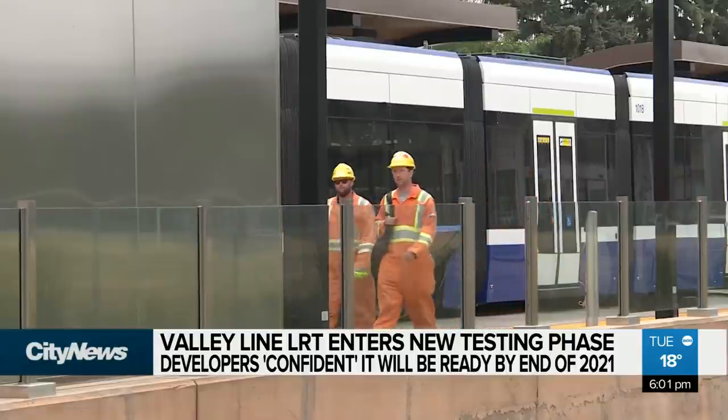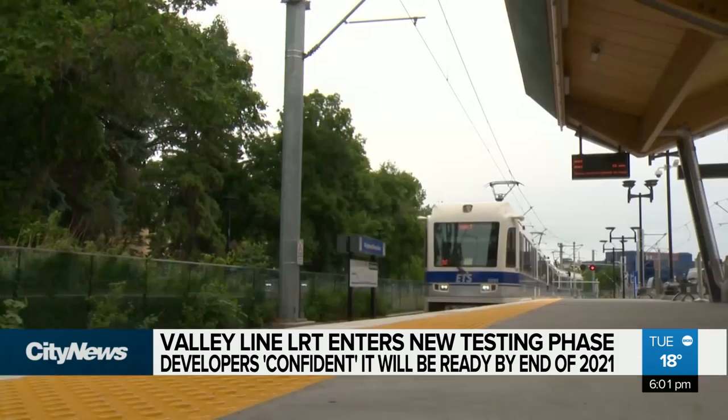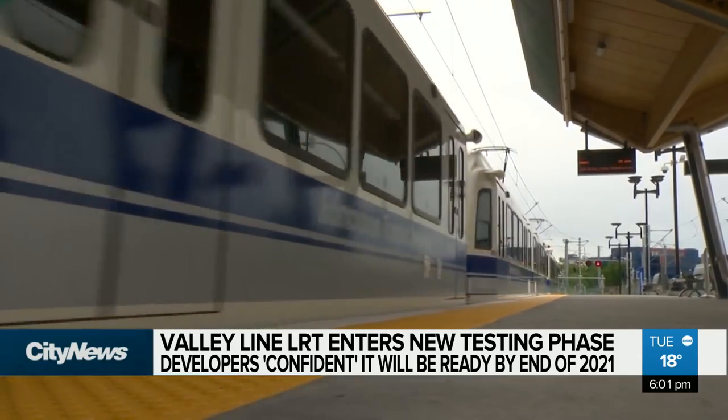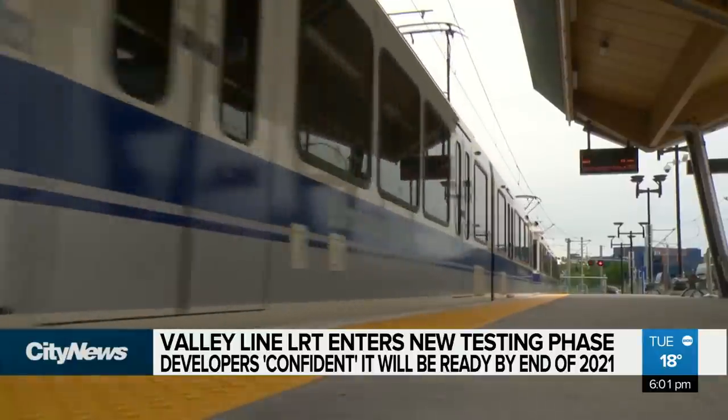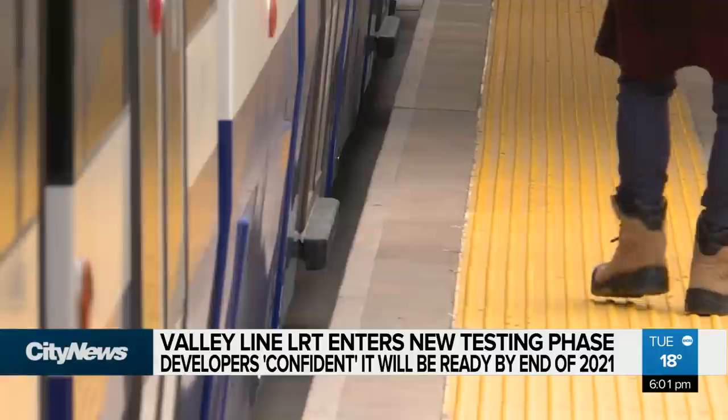When it comes to the new LRT line, Edmontonians may be wary, having just gotten the Metro line fully functioning after years of signalling issues. It's really important that we make sure that what we turn over is fully functional. We don't want to turn on a train and then have to slow it down. But it's a different company behind the Valley Line Southeast.